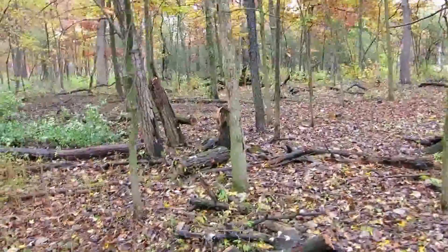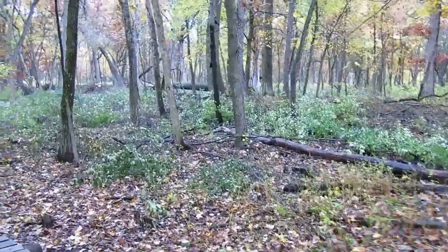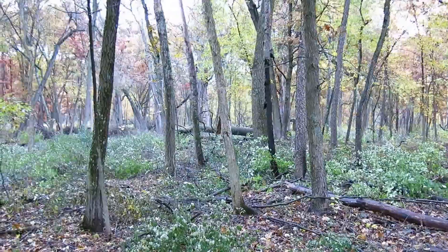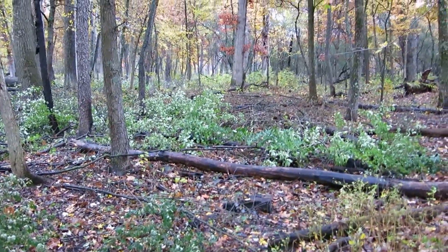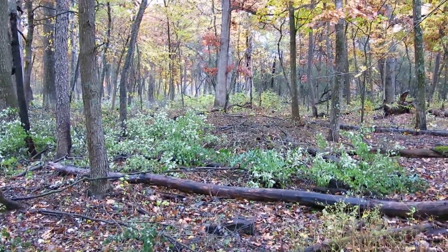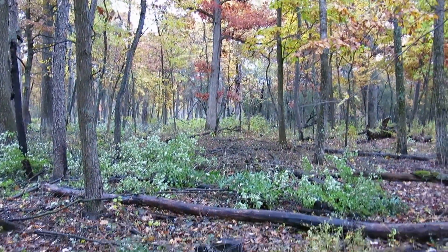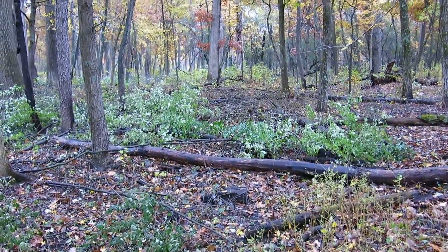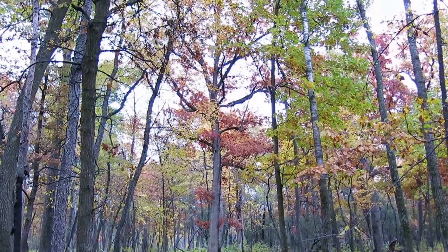Today I got my chainsaw out and the chain bar oiler is working properly — I was really excited to cut with a properly working saw. I think I must have emptied seven tankfuls, and I cut right in this area.